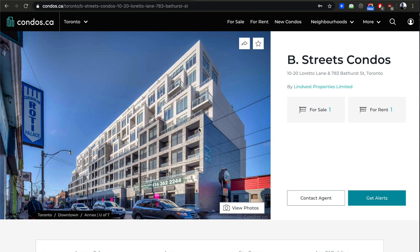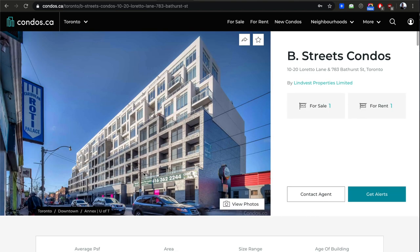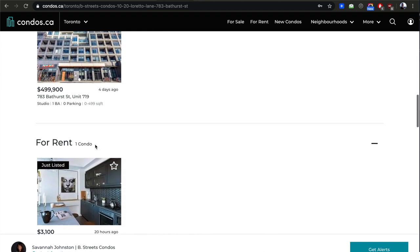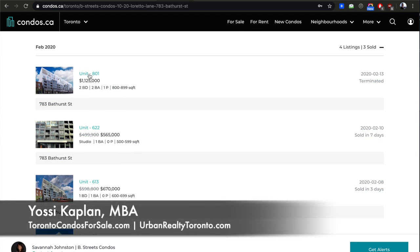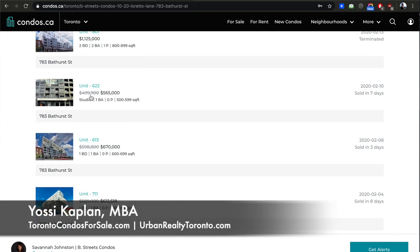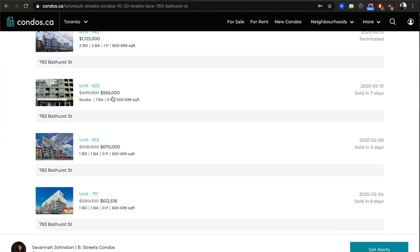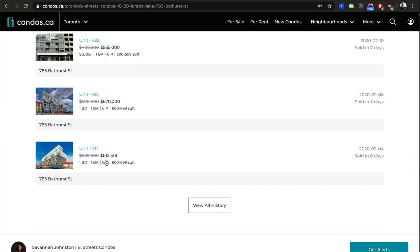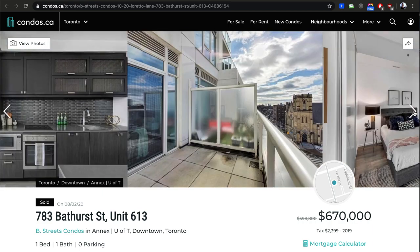This building — Blue at Bathurst, more downtown — is averaging $957 per foot, but actually way higher now. Past listings: unit 622 was listed at $499,000 to attract attention, sold $65,000 over asking — about 13% over. Unit 613 was a studio, one plus one, no parking, 600 sq ft — well over a thousand, maybe just over $1,000. Unit 711 was similar, 612 sq ft, sold for slightly less. Both sold in February in about three days. The difference in price could come down to buyer eagerness or unit condition — this unit is really nice.